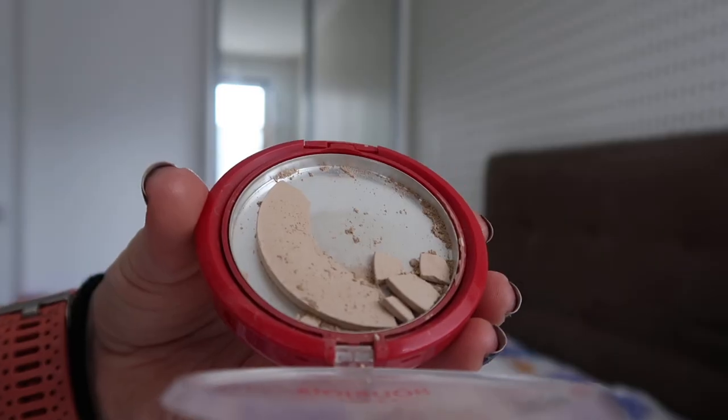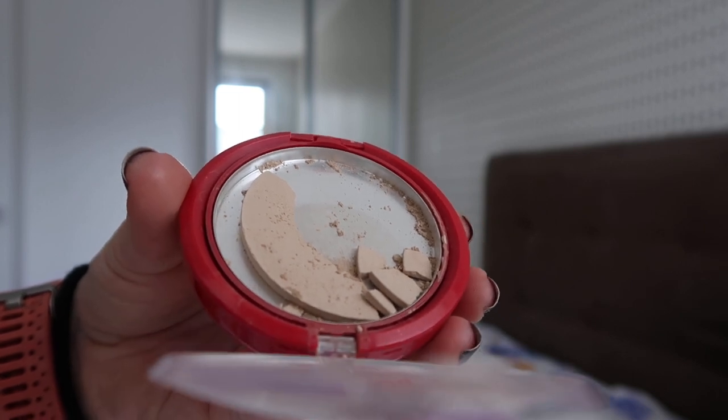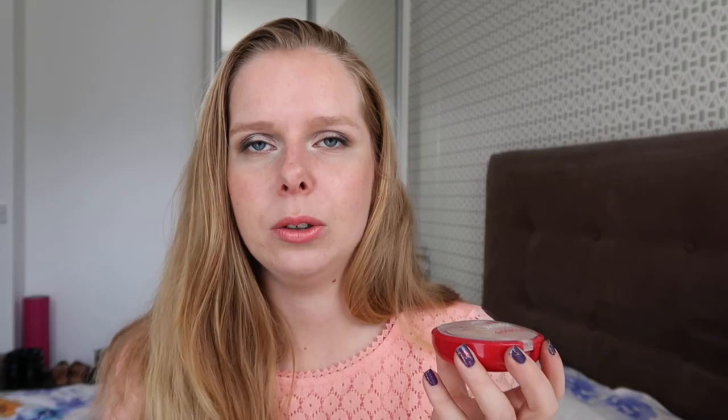Then next we've got the Bourjois Healthy Mix Powder that I'm working on. I can't really open this one for you because it is starting to fall apart, as you will see in the close-up. How I'm using this at the moment is I just crush up little chunks of it so it becomes a loose powder, and then I'm picking up that loose powder and using that on my face. So it is moving, but it's a little bit harder to compare it to the last time because back then it was still kind of together and now it's not. But yeah, we're moving and I still have hope that I will have this one finished by the finale.